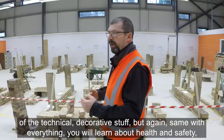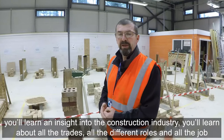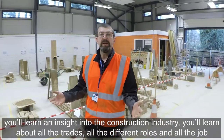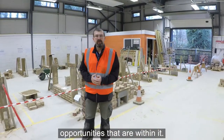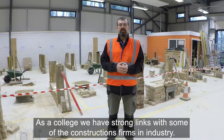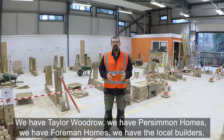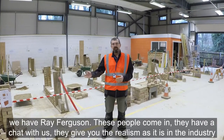We do a lot more of the technical decorative stuff. Same as with everything, you will learn about health and safety, you'll get an insight into the construction industry, you'll learn about all the trades, all the different roles and all the job opportunities within it. As a college we have strong links with construction firms and industry — we have Taylor Woodrow, Persimmon Homes, Foreman Homes, local builders, and Ray Ferguson.